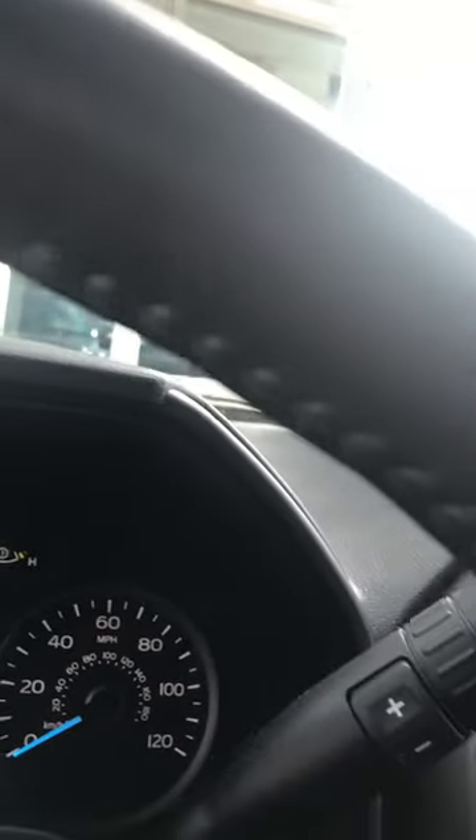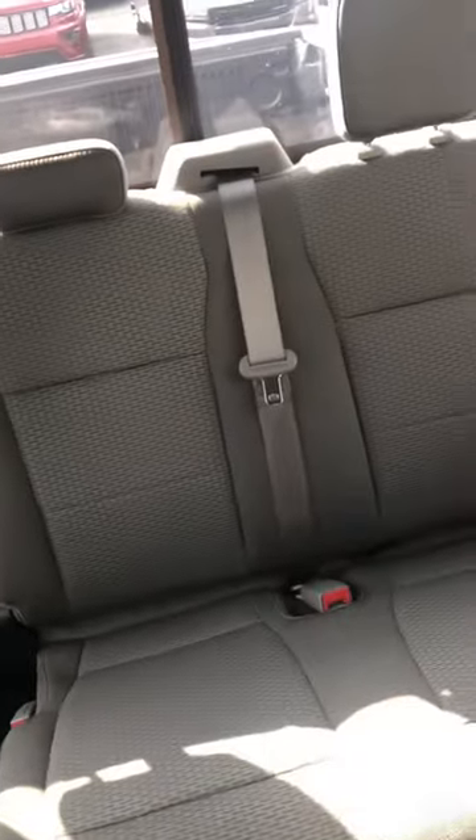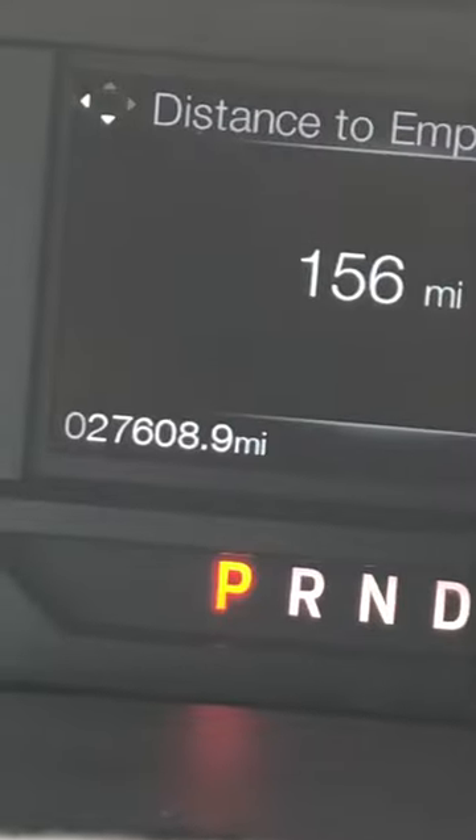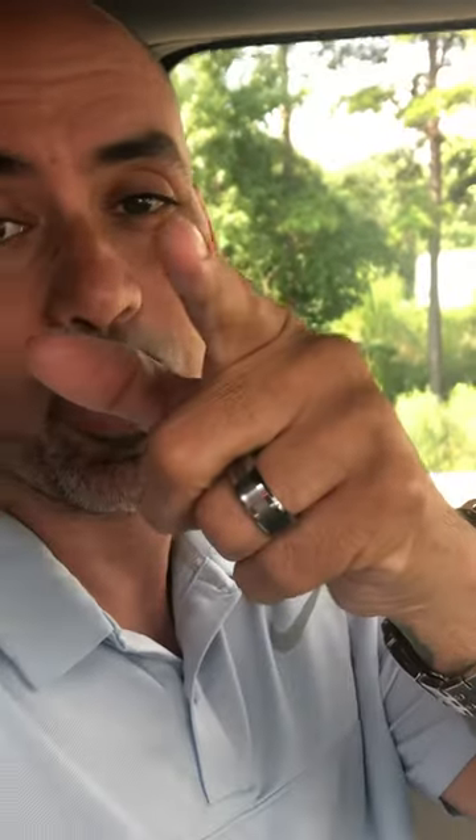Excellent condition 2018 with only 27,000 miles on it. Give me a call, let me know if you can make it down for a test drive. This is Brandon Melendez at Joe Moss Chrysler Jeep Dodge Ram, 704-989-5179. I'll see you soon.